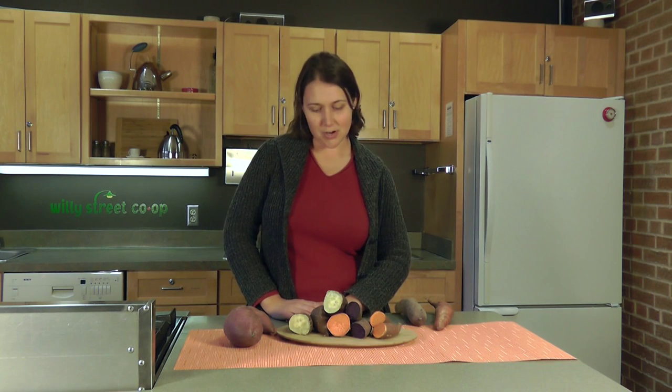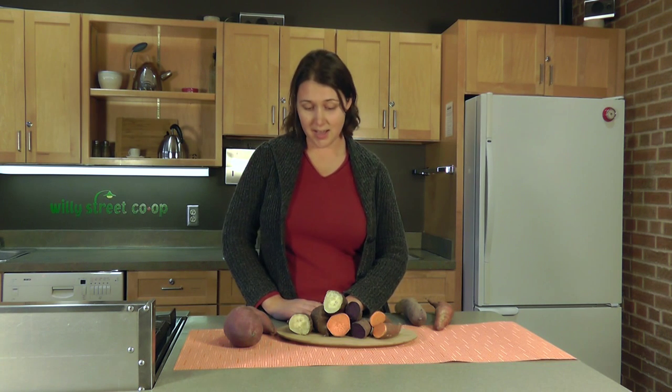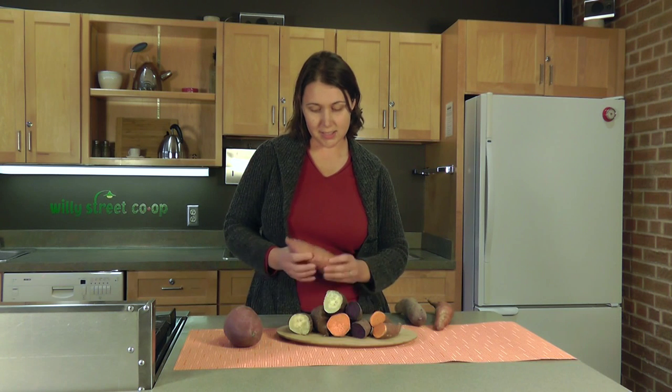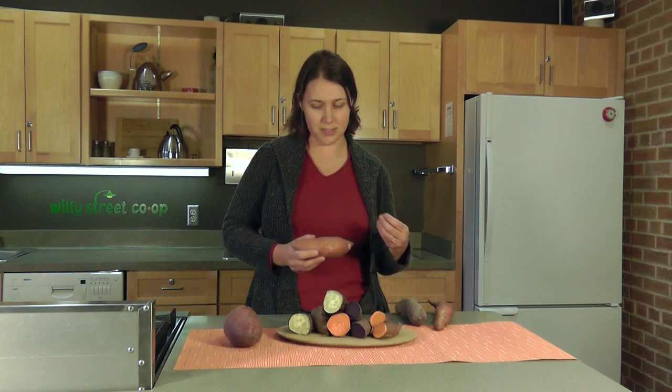Some people put marshmallows in it — not my style — but you can also use maple syrup, brown sugar, butter, or just eat it plain. They're very sweet and not as starchy, so they're better for mashing, for something where you want a puree or more of a smooth texture.